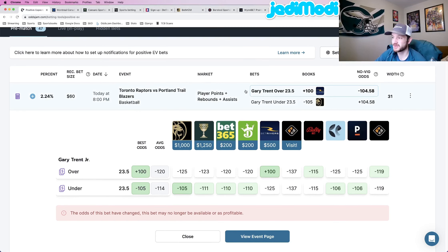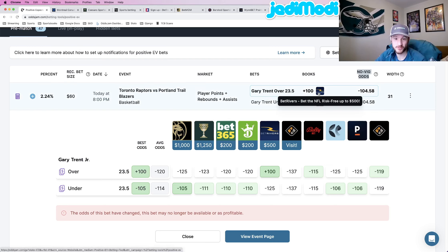The first play we're going to lock in — really, really good play — Gary Trent over 23 and a half points, rebounds, and assists. This is a positive expected value play at plus 100 odds at BetRivers. OddsJam prices the no-vig line of this at about essentially minus 104 to minus 105, and we're getting this bet at BetRivers all the way down at plus 100.